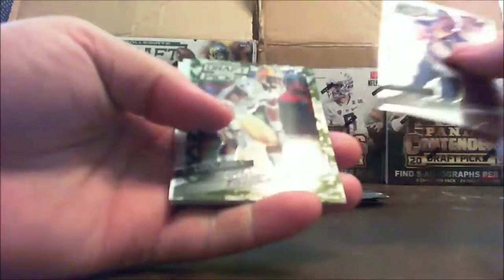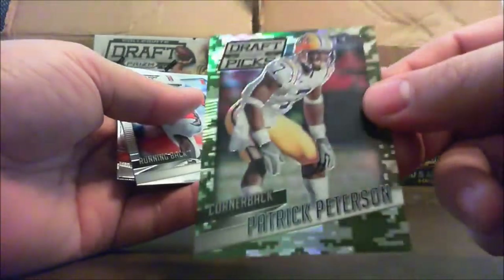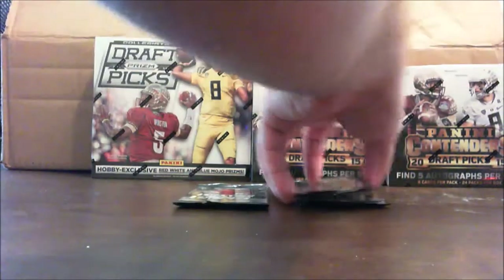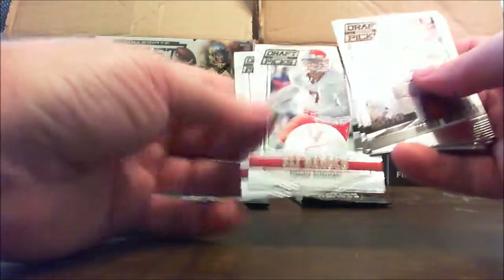All right, Aaron Rodgers, Patrick Peterson. I guess it's a digital camo prism. There's Frank Gore, Sammy Coates, and a Duke Johnson. Jimmy Graham, Clay Matthews, Patrick Peterson, Eli Harold, and Charles Gaines.